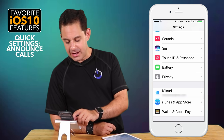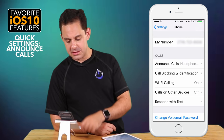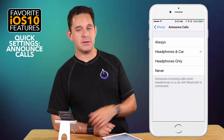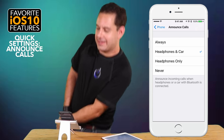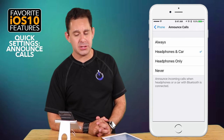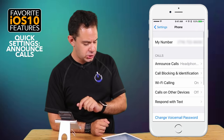Next one is kind of cool — go into the Phone settings, go into Phone, and you'll see Announce Calls. It can now read out who's calling. So if you have your phone in your pocket and can't get it out in time, at least you know who you're not answering. You can set it to Always, Headphones and Car, Headphones Only, or Never. That's a pretty cool new feature.